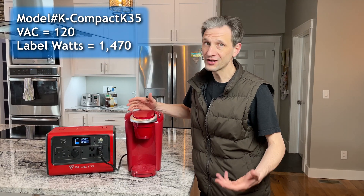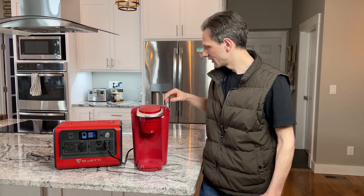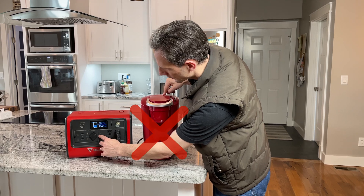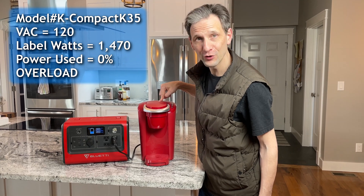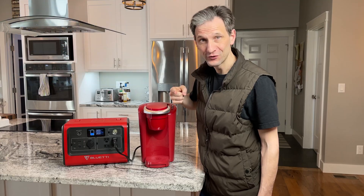Let's try the Keurig. See if we can brew some coffee — this is 1700 watts, so it's probably not going to work. Let's turn it on and heat it up. Immediate overload. Won't even try. No coffee for you.